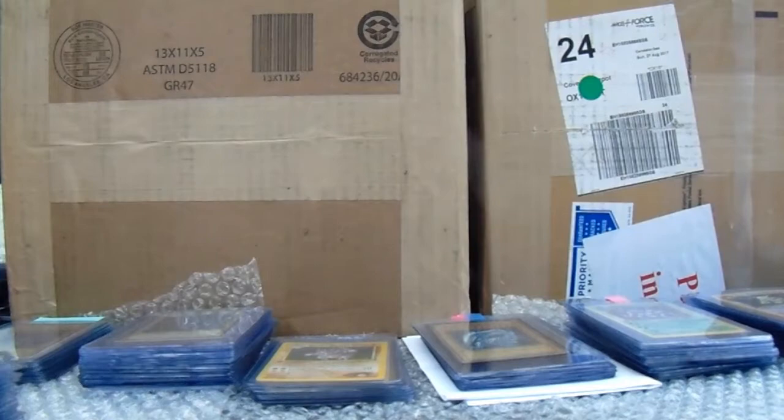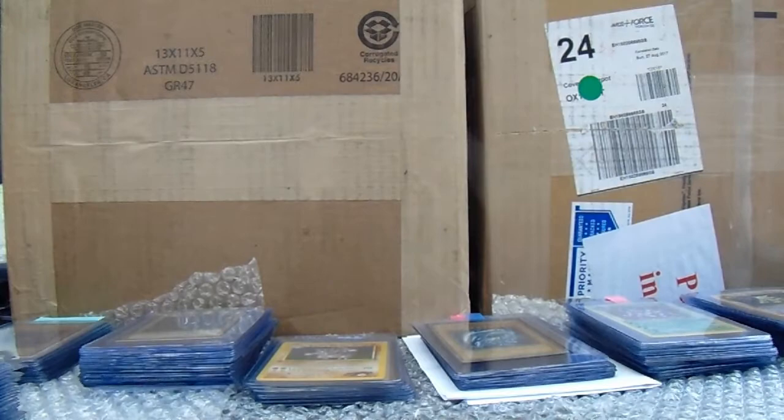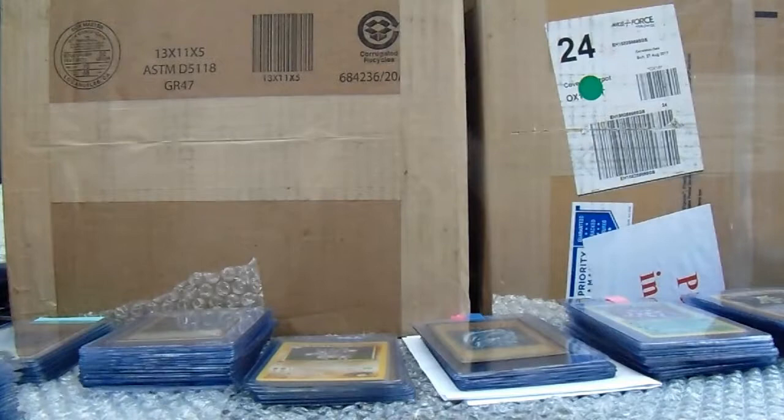Thanks for trusting me with those cards — it just adds quality to my service. When people watch this video they're like, wow, this guy does deal with high-profile cards and can be trusted. And I can be, because I'm a Pokemon collector just like the rest of you.